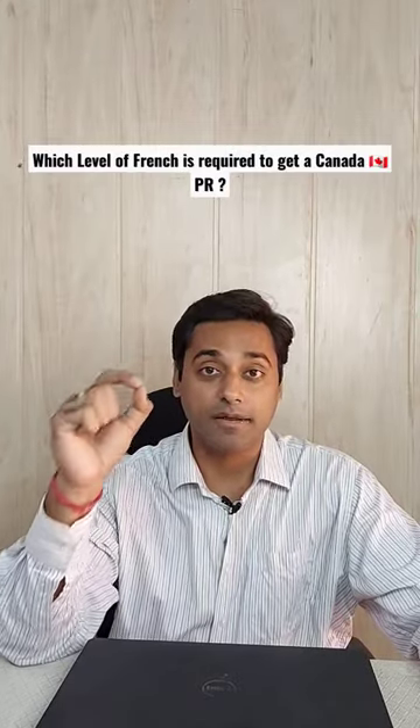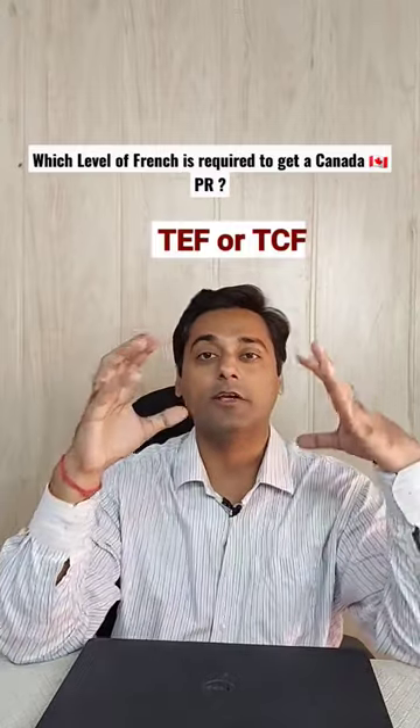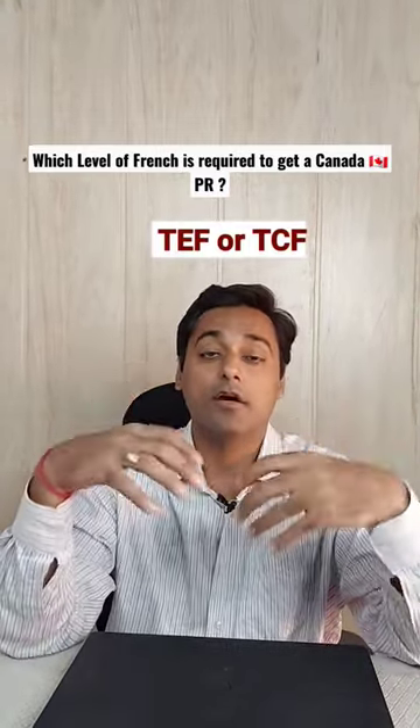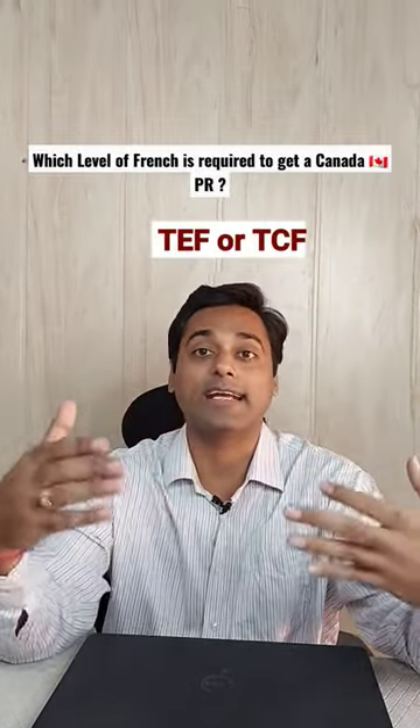If you are planning to give a French examination like TEF or TCF for Canada immigration, then you must know which level of French is required for passing the TEF examination, which will help you to get a Canada PR.